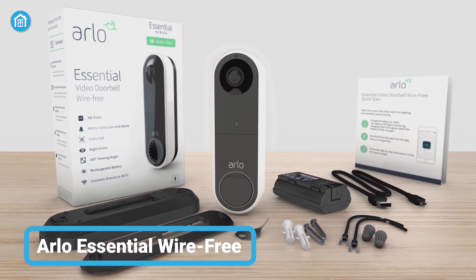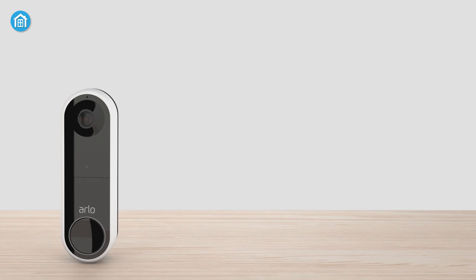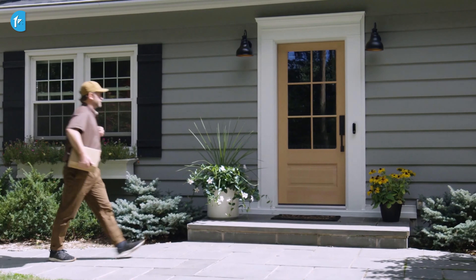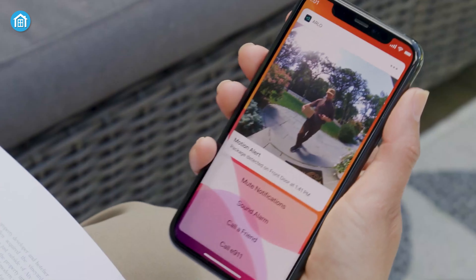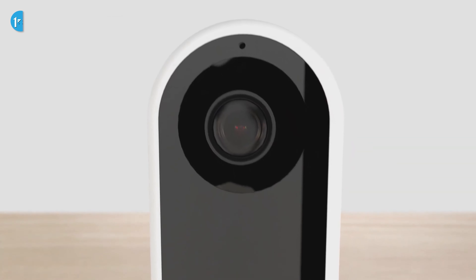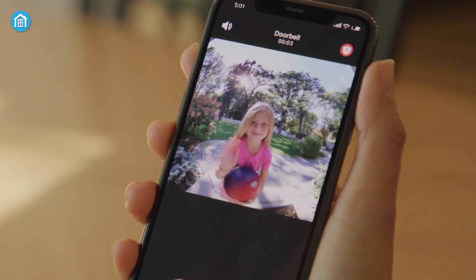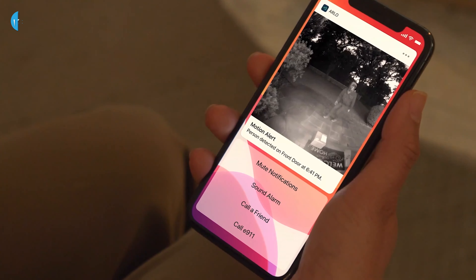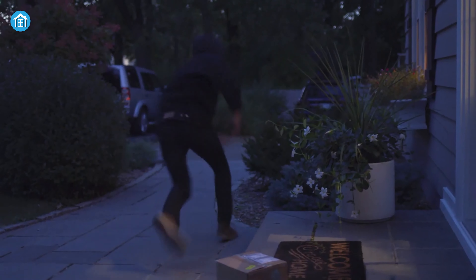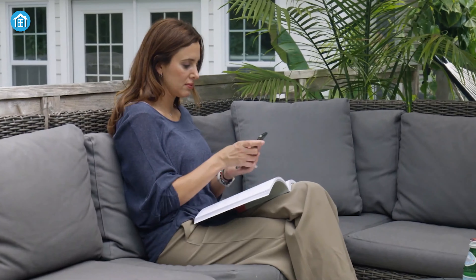The Arlo Essential Wire-Free Video Doorbell is a top-of-the-line security camera system that offers advanced features to ensure you never miss a visitor or package ever again. With its 1080p resolution and 180-degree field of view, you'll be able to see more of your front porch than ever before. The doorbell camera also features HDR technology which ensures you can see the details even in low light or bright conditions. One of the best features is Arlo Foresight, which captures video prior to every motion-triggered recording, so you'll be able to see what triggered the motion even before someone rings the doorbell.